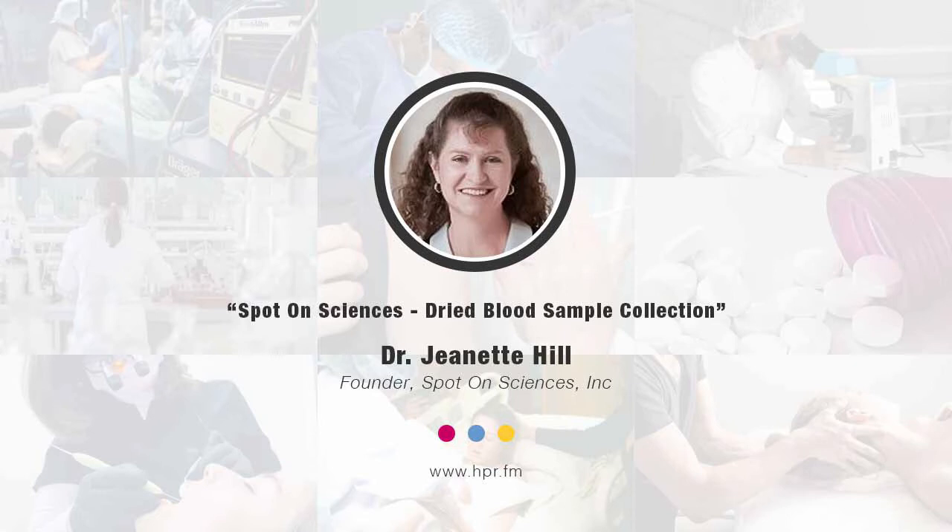Is Spot On Sciences only involved in the collection of dried blood samples? We focus on blood, but we also have a new product in development for tissue samples, so you can do molecular testing — like testing DNA or measuring different chemicals and metabolites in tissue. It can also be used for other fluids. We've had it used for saliva and urine. Basically, any biological fluid that can be dried can be used with that technology.